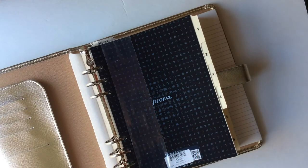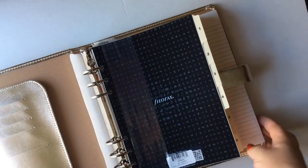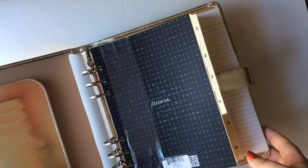I love this. Filofax was very generous in sending this organizer to me, and Filofax was my first introduction to the planner world, so I always have a soft spot in my heart for them. They also have a notebook that matches it that I included in my holiday gift guide, so check that out if you want to see more of the matching notebook.